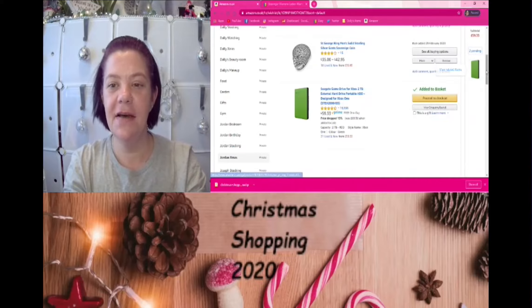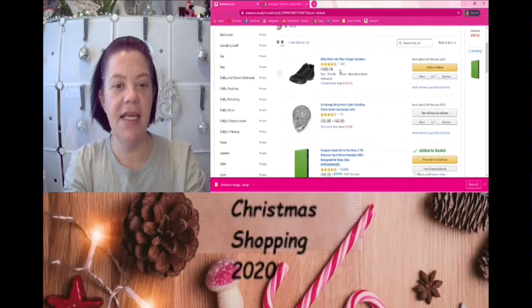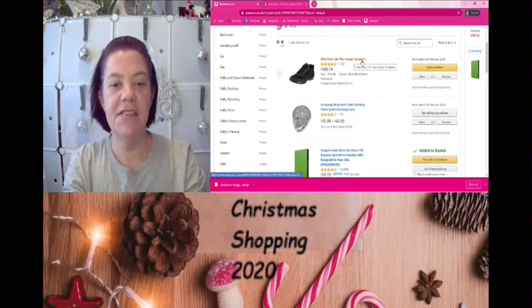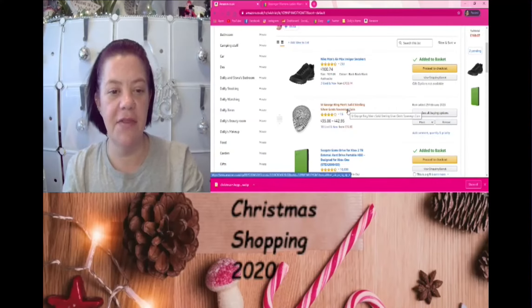I've already got two things pending. He also wanted these Nike Men's Air Max trainers — size 10.5 in black. So we're going to add them to the basket. As for the ring, I'm not going to buy that at the moment because I don't know what ring size Jordan is.